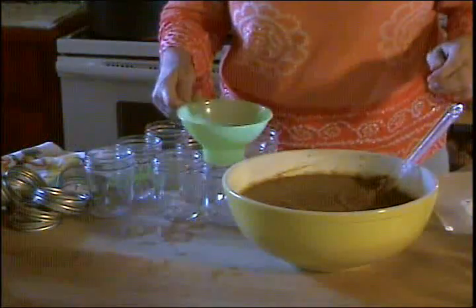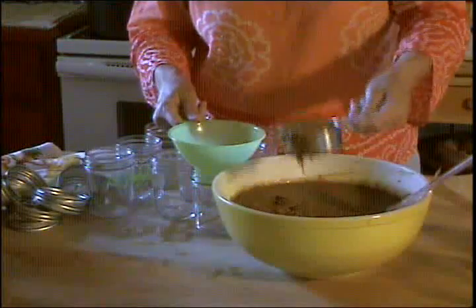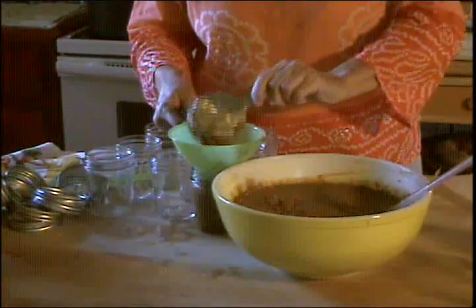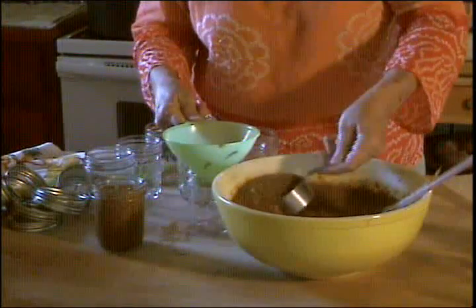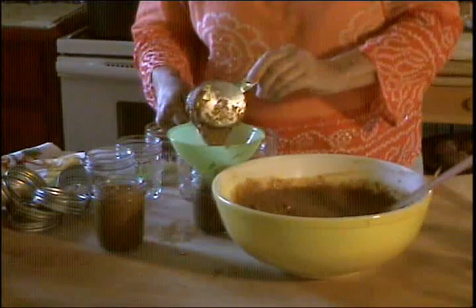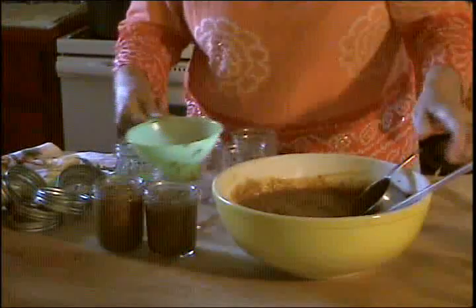Now I'm going to fill my canning jars and process them in my boiling water bath canner for 10 minutes. Using my canning funnel — which is a wonderful little invention — I'll get them to about a half-inch headspace on top. Don't want them too full; don't want them to overflow, because that will keep the lids from sealing. My jars have been sterilized and my lids are over there hot and ready to be put on.